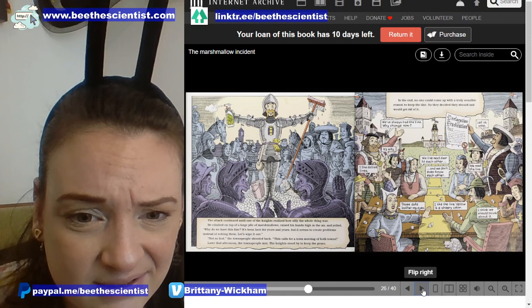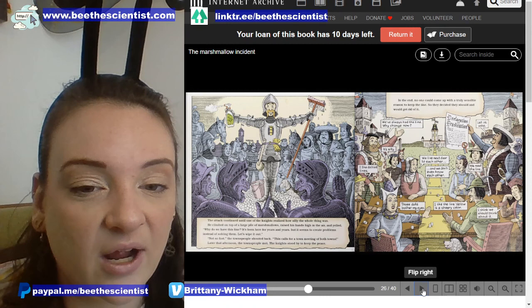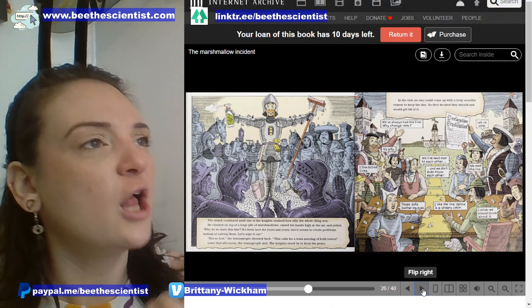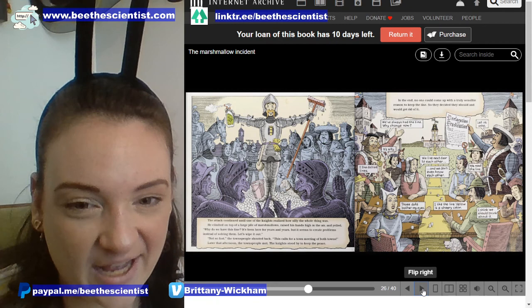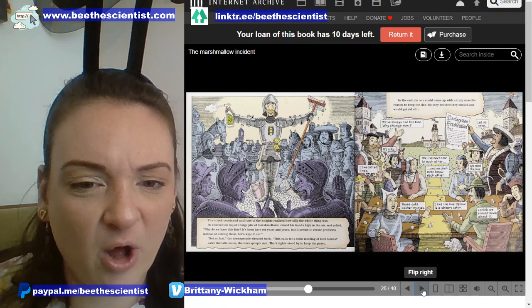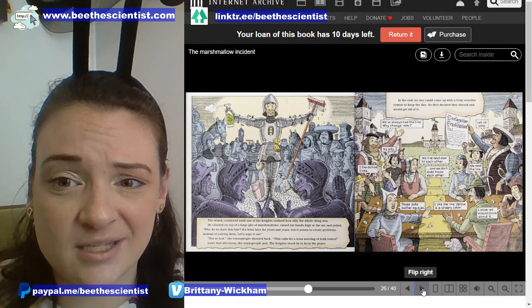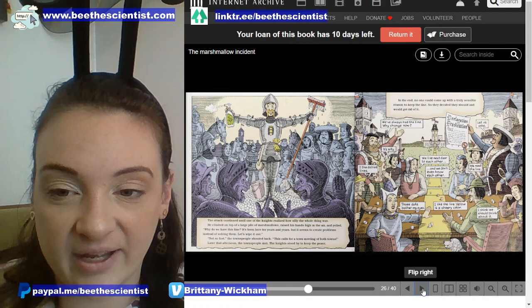The attack continued until one of the knights realized how silly this whole thing was. He climbed on top of a large pile of marshmallows, raised his hands high in the air, and yelled, 'Why do we have this line? It's been here for years and years, but it seems to create problems instead of solving them. Let's wipe it out.' 'Not so fast,' the townspeople shouted back. 'This calls for a town meeting of both towns.' Later that afternoon, the townspeople met. The knights stood by to keep the peace. In the end, no one could come up with a truly sensible reason to keep the line, so they decided they would get rid of it.